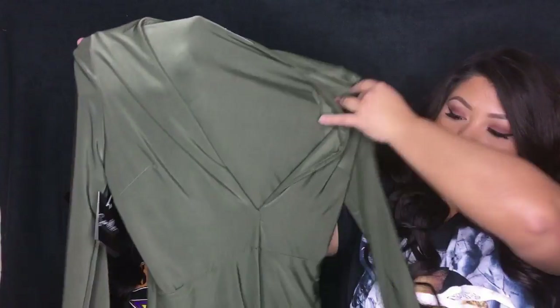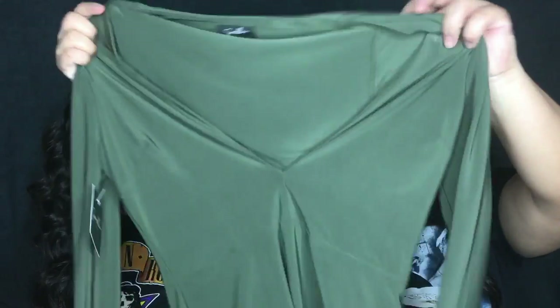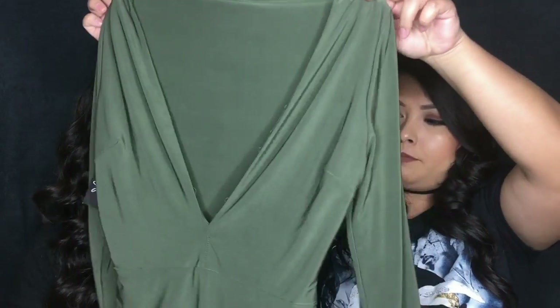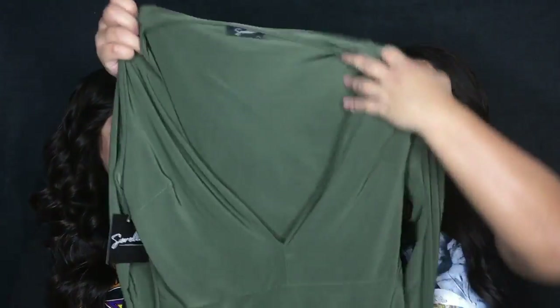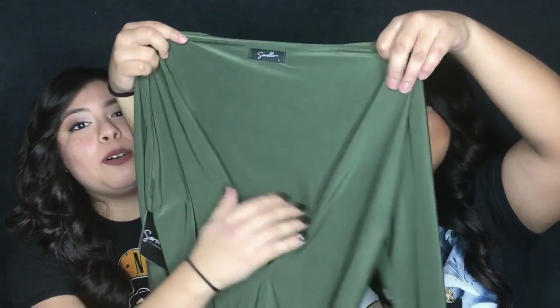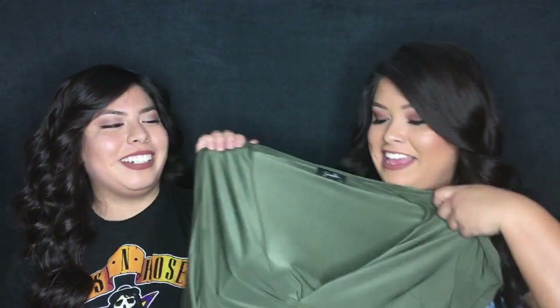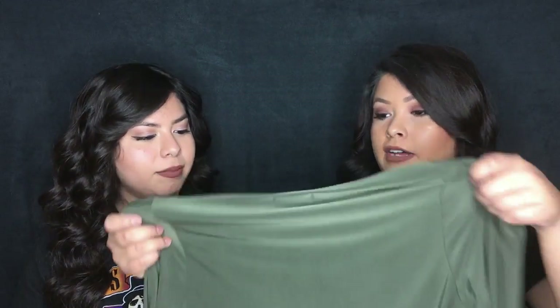I picked this green piece — it's a leotard. I really wanted to get something like this in my closet because you can dress it up or down, or even wear it as work attire with a blazer. It was five dollars. She actually picked it out and wanted it but it didn't fit her.